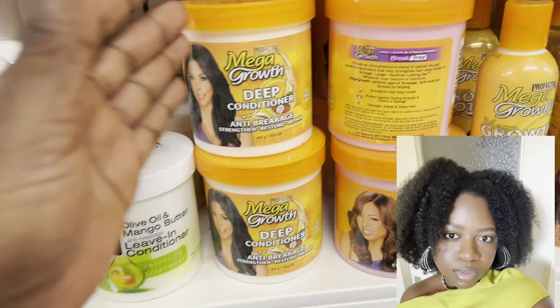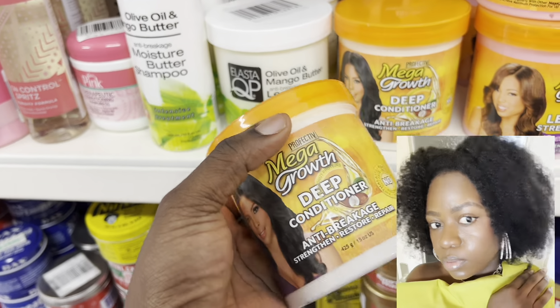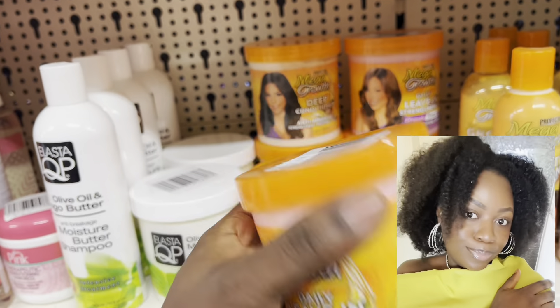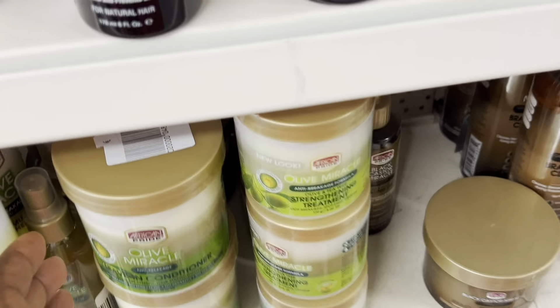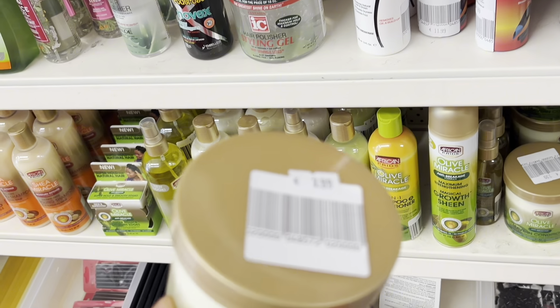They've got a wide range of variety. I headed on to this Mega Growth deep conditioner and I took the moisturizer as well — the leave-in strengthener. I can't do without this, especially when my hair is pretty dry. I've been using these things since my relaxed hair days and I continuously use it now even when I'm natural. I'm just going through to see if I can choose something else I haven't used before, and this Olive Miracle leave-in conditioner caught my eye.